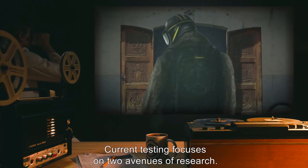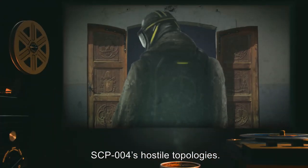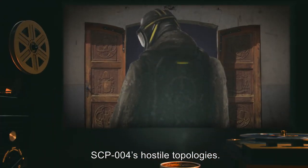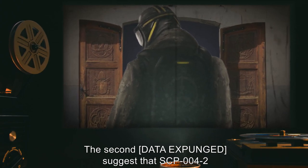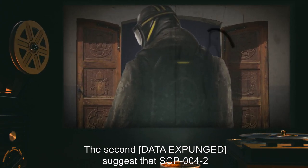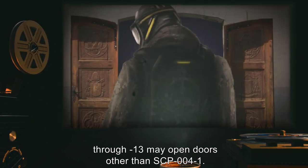Additional Notes: Testing on SCP-004 reveals that ten of the keys open SCP-004-1 on a dimension where the laws of physics and topology are significantly different than those of our home dimension. Test subjects meeting these hostile conditions are torn apart, their body parts deposited in various locations, only three of which have been verified to be on Earth. Material deposited at two of these points appears immediately. Material deposited at the third appears exactly years into the future. The other seven locations are currently unknown. Current testing focuses on two avenues of research: finding ways to survive SCP-004's hostile topologies, and a data-expunged avenue suggesting SCP-004-2 through 13 may open doors other than SCP-004-1.